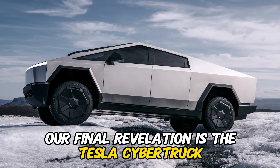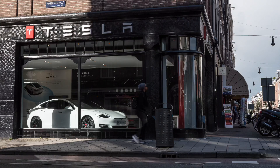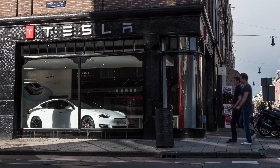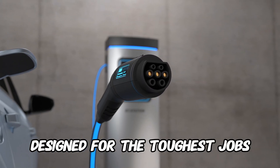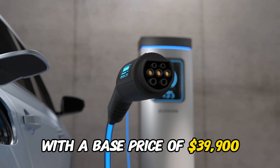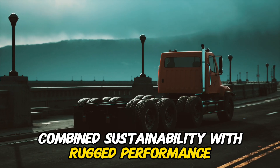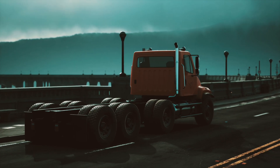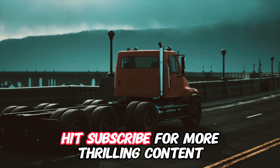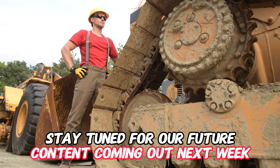Our final revelation is the Tesla Cybertruck. Yes, you heard it right. Tesla's foray into heavy machinery is embodied in the Cybertruck, an all-electric pickup truck designed for the toughest jobs. With a base price of $39,900, this electric powerhouse combines sustainability with rugged performance, opening new possibilities in the heavy-duty trucking industry. Hit subscribe for more thrilling content, and stay tuned for our future content coming out next week.